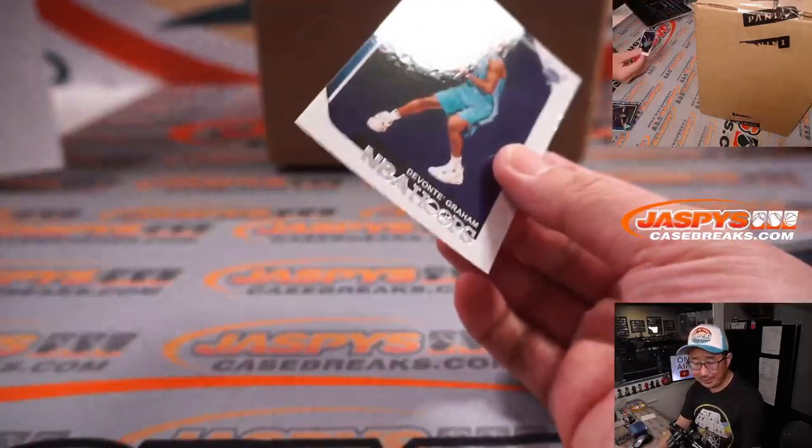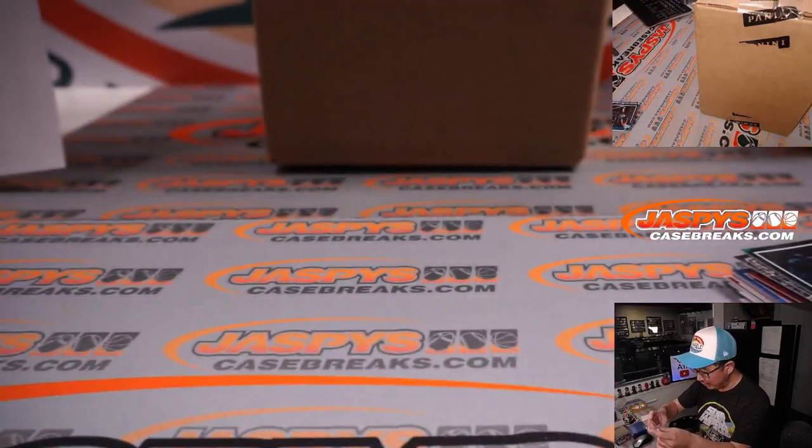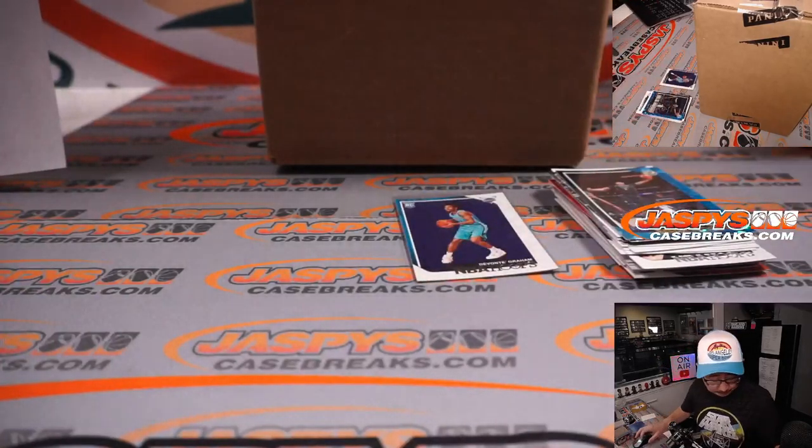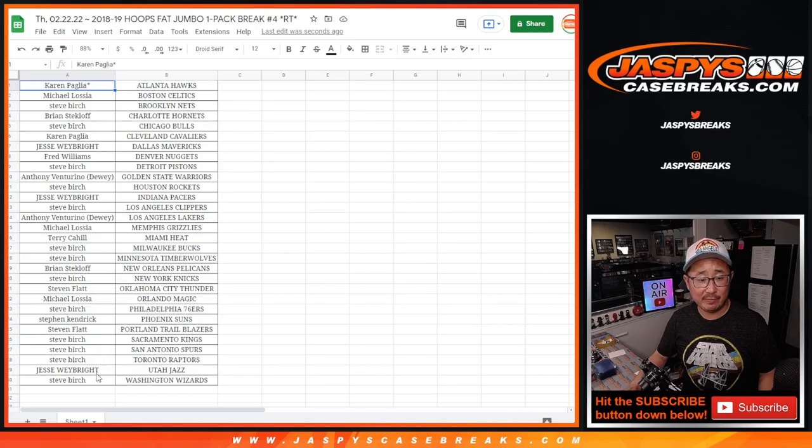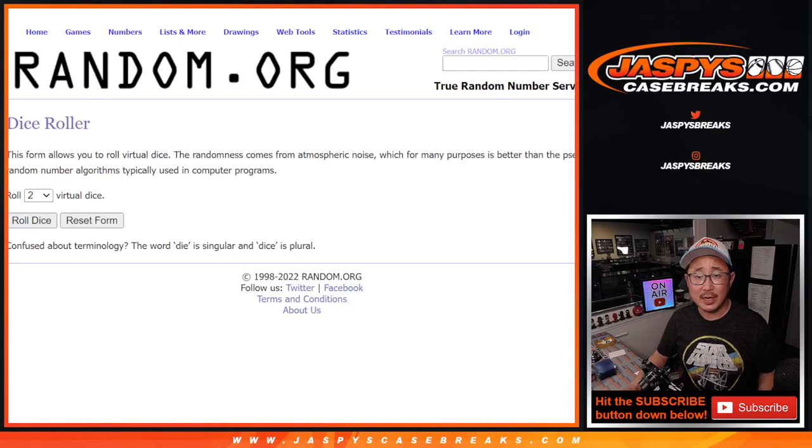All right, and a Devontae Graham rookie card right here for Brian Hart. Nothing too crazy here, but let's give away those final three number block spots. Let's grab everybody's names, new dice, new list, and roll it and randomize it.